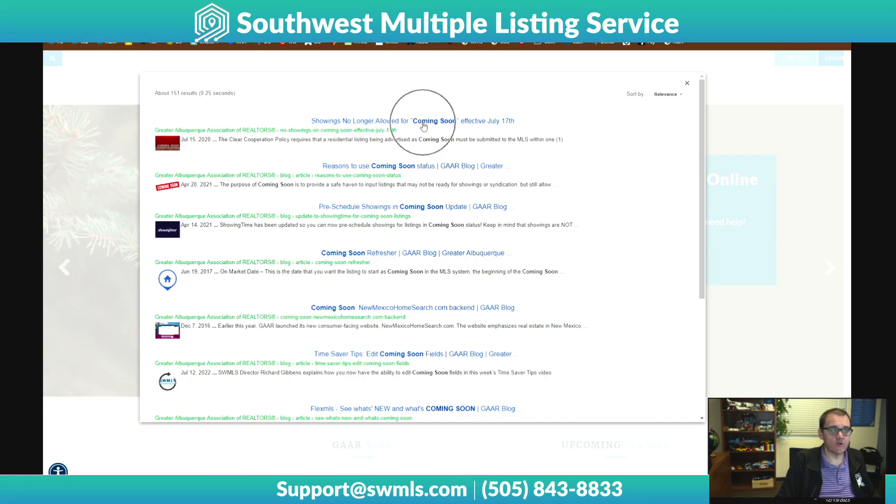You can see here we had the change where showings are no longer allowed effective July 17th, or we had the Time Saver Tips video down here.